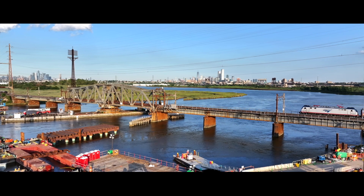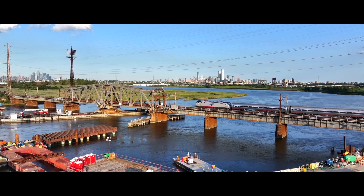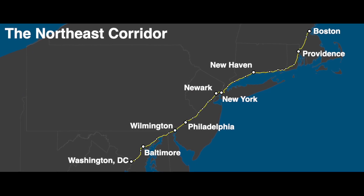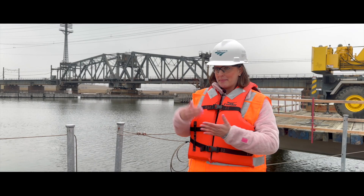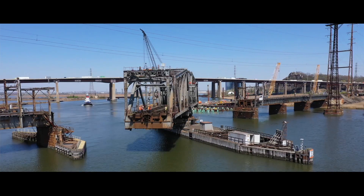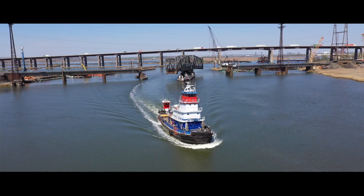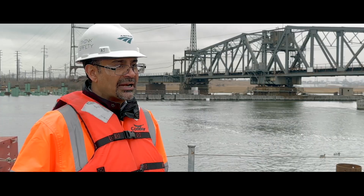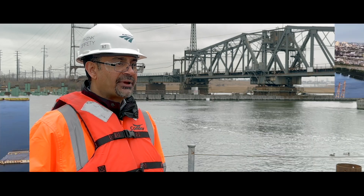When there's an issue on Amtrak's Northeast Corridor, it creates a ripple effect for the surrounding economies and for the national network as a whole. The Portal North Bridge is actually that main point of failure. It's a low-level bridge that's movable and has to open and close for boat traffic. It doesn't close properly, and it delays many passengers for Amtrak and New Jersey Transit.